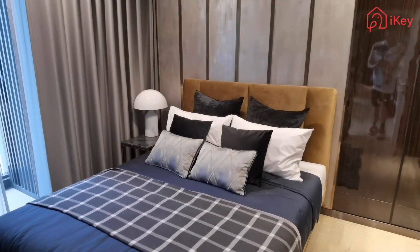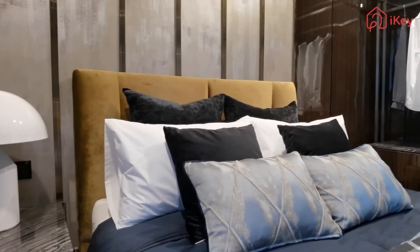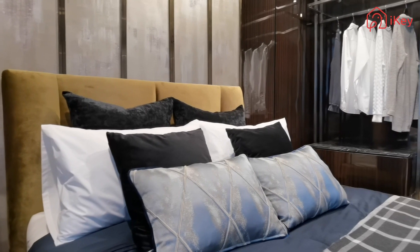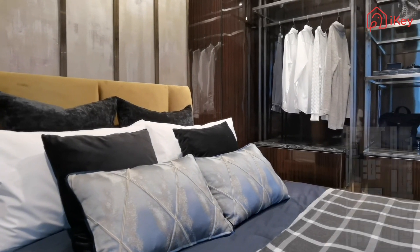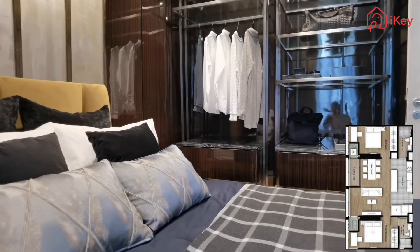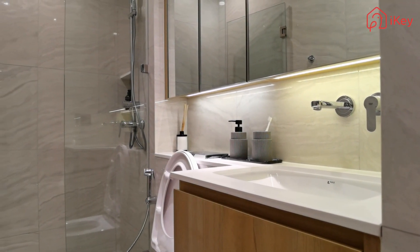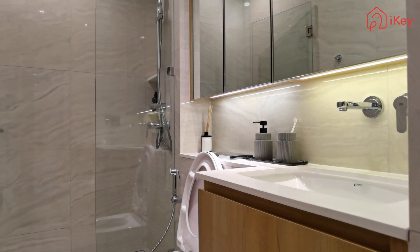In the guest bedroom, white lamps placed beside the bed create a comfortable sleeping space. Accessories and clothes are organized in an orderly manner, making the room look tidy. The guest bedroom is wide, bright, simple yet complete.